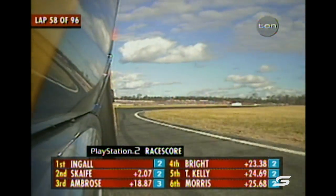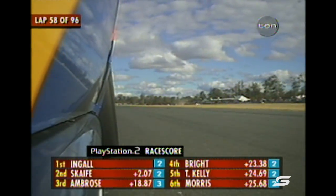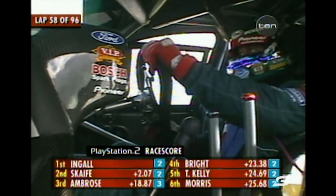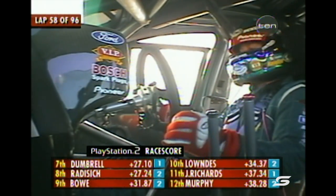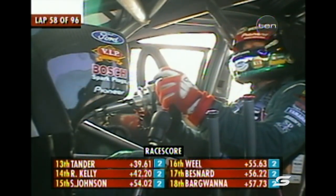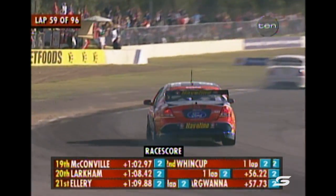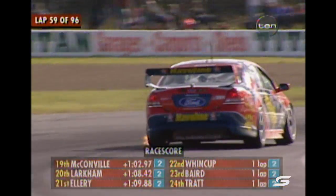Let's take a look at what all this means on the race score — Russell Ingle now has the race lead, 2.07 seconds ahead of Mark Scaife. Take Marcus Ambrose out of that picture for the moment and you've got Jason Bright, Todd Kelly, Paul Morris, Dumbrell who is yet to do both stops, Radisic in eighth, and John Bauer still inside the top ten. A bittersweet moment for Stone Brothers Racing as the favourite Marcus Ambrose trips across the line in pit lane.